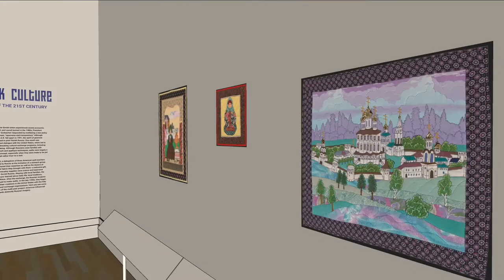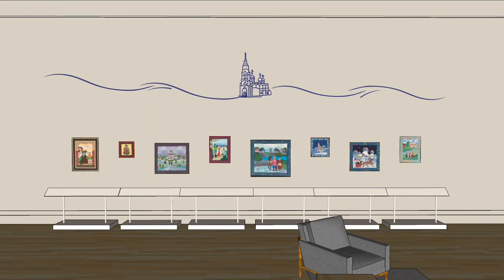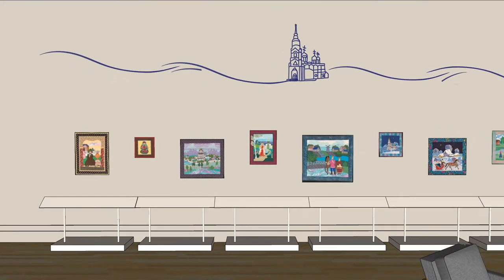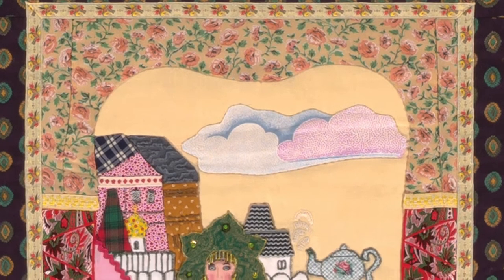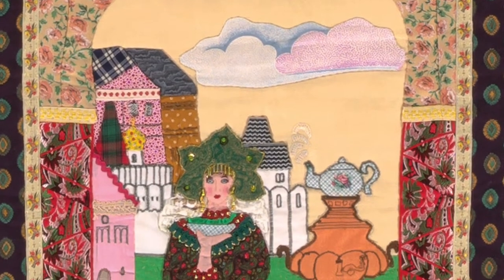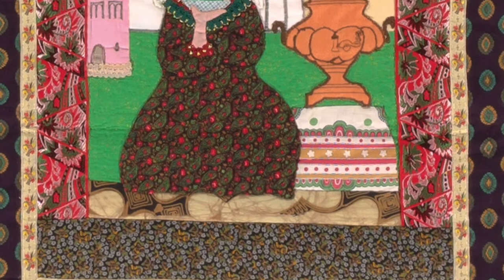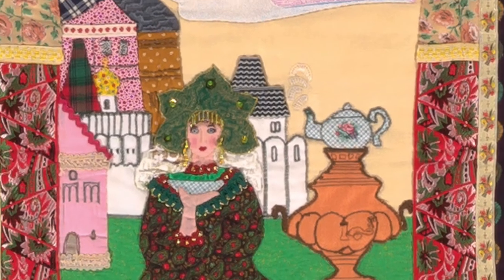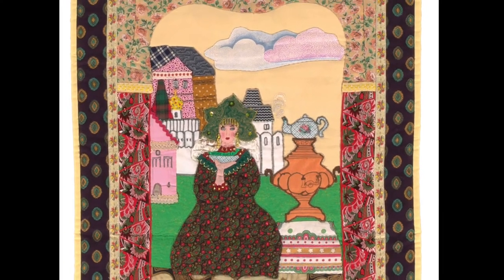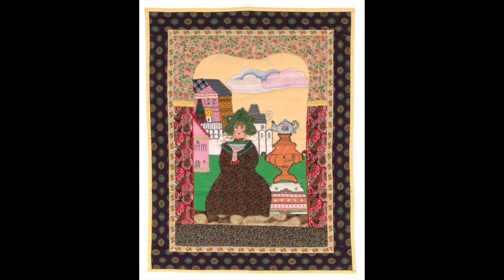The quilts in this exhibition really depict Russian folk culture. Folk architecture and folk dress make frequent appearances. For instance, in this first quilt, you see a woman wearing a traditional seraphon dress and a kokoshnik headdress. She's sitting next to a samovar, which is used to boil water for making tea. Tea culture is very important in traditional Russian folk life, so this quilt really summarizes a lot of Russian folk culture in one snapshot.